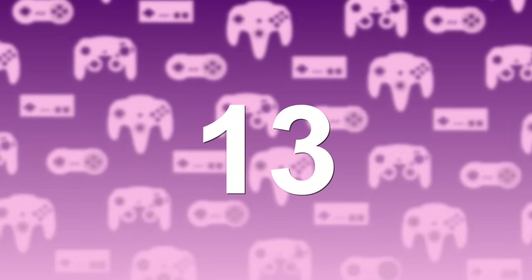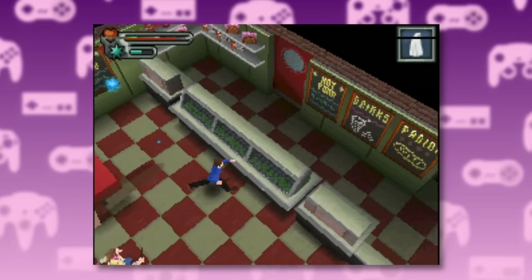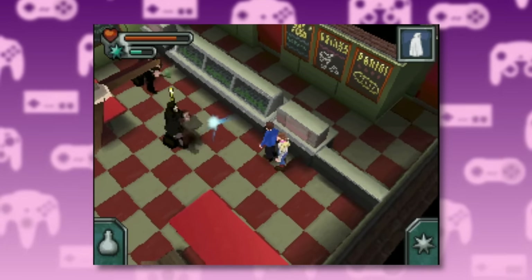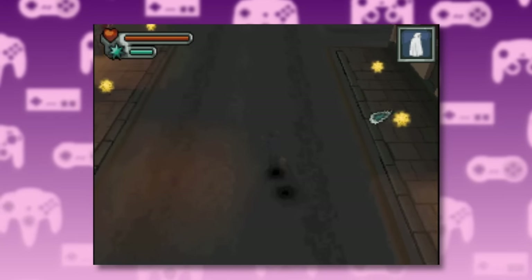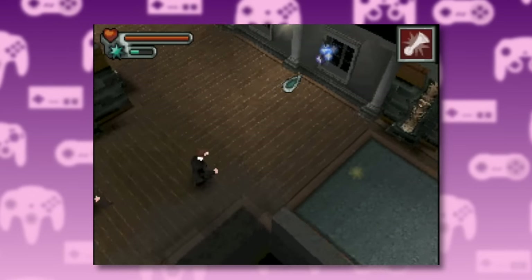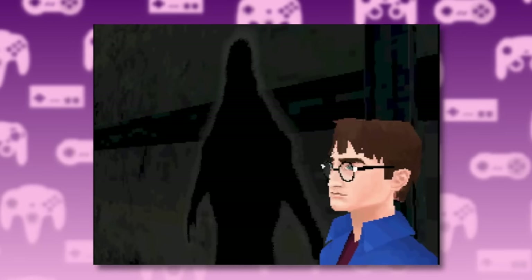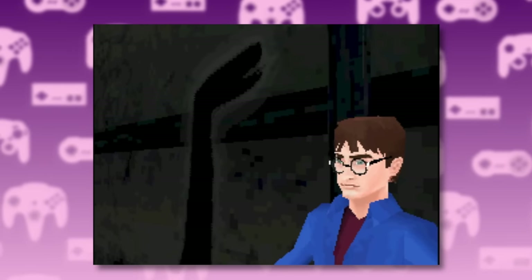At number 13, we have The Deathly Hallows Part 1 for the Nintendo DS. This one was definitely an improvement over the last two. However, there really isn't anything that sets it apart from the pack. The cutscenes are faithful to the source material, but the touch-only controls are a bit annoying. The most memorable thing about this one is the Nagini sock puppet transformation.